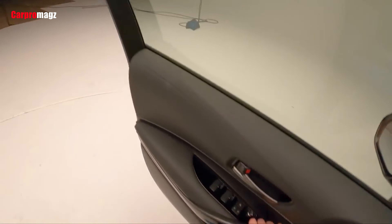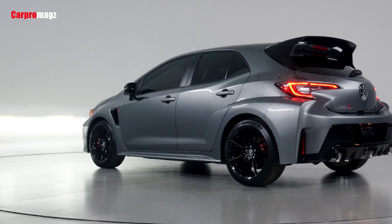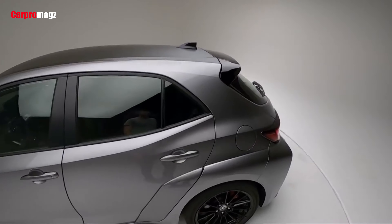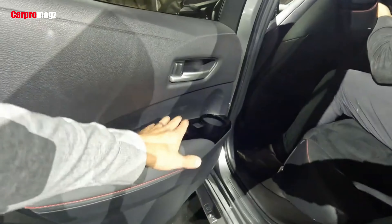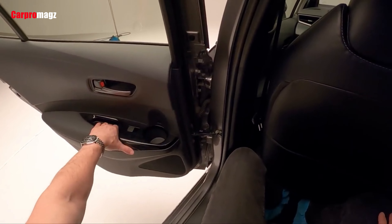Lest you think Toyota took the GR Corolla less seriously, remember the GR Yaris needed to be specially modified from a four-door to a two-door car in order to compete in the FIA World Rally Championship. The GR Corolla doesn't have to meet those regulations and keeps its four-door layout, but is otherwise every bit as focused and worked over as its smaller sibling.